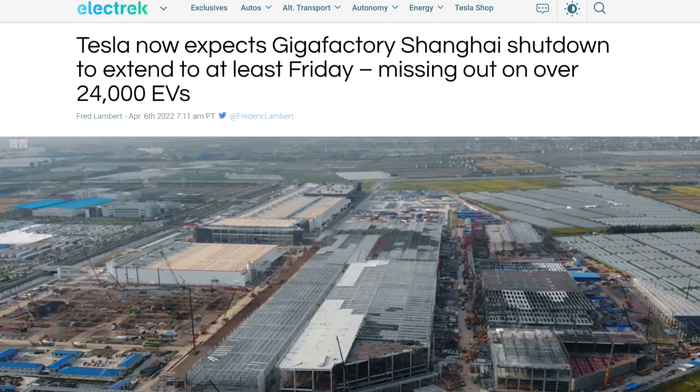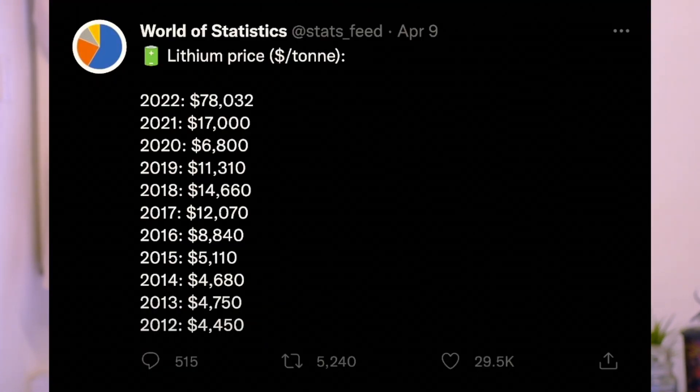Besides the macro environment affecting Tesla's share price, there are also some issues with Tesla's fundamentals. To bring up Tesla's valuation, in the short term Tesla needs to produce as many cars as possible while solving FSD as fast as possible. But there are many factors slowing down car production — for example, Germany's bureaucracy slowed the opening of Giga Berlin for months. China's strict Covid policy also locked down the Shanghai Gigafactory for close to a week. Chip shortages from 2021 still stretch into 2022, and nickel and lithium prices have risen sharply due to war and money printing, which may affect the profitability of Tesla cars.